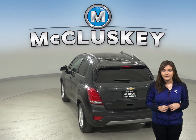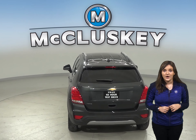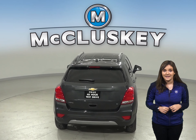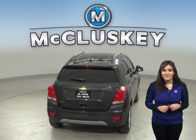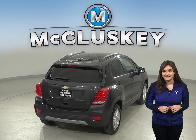The Trax has vehicle speed-sensitive variable assist power steering for low-effort parking, better control at highway speeds and during hard cornering, and a better feel of the road. The Soul doesn't offer variable assist power steering.